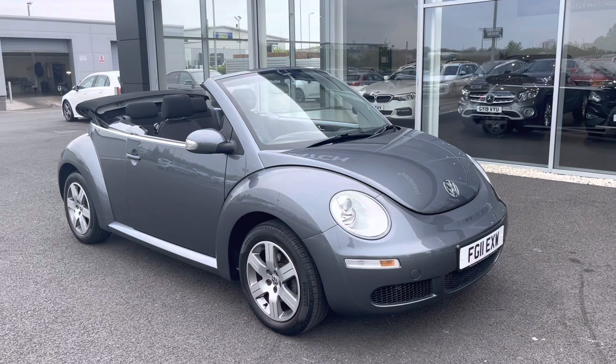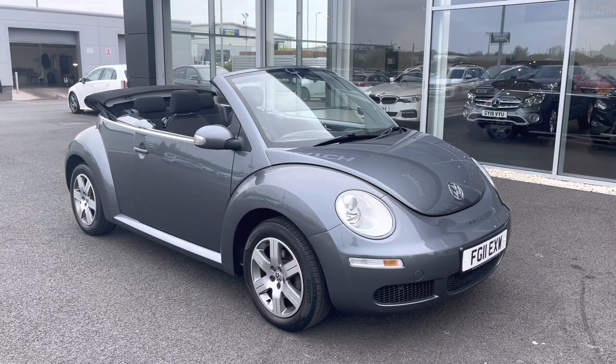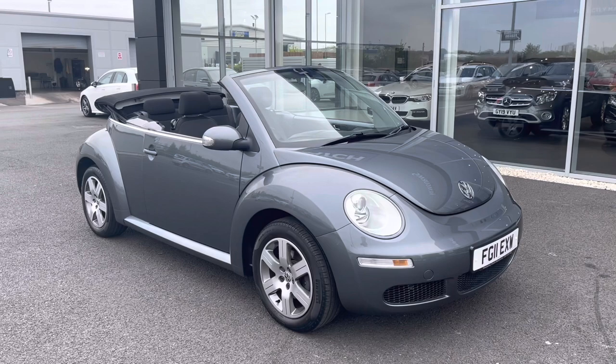My name is Billy from Motor Match Chester and today I'm very pleased to announce this absolutely fantastic 2011 Volkswagen Beetle convertible. It's the 1.6 petrol manual with only three previous owners and just over 47,000 miles on the clock.